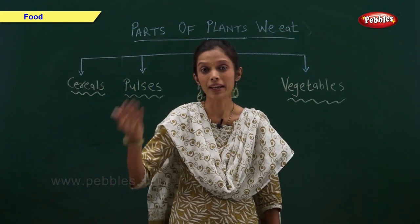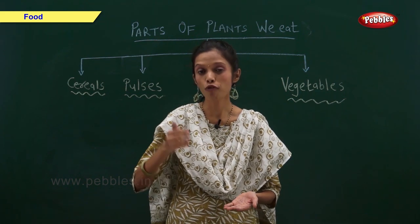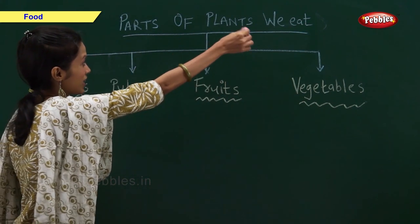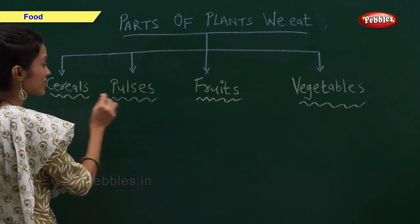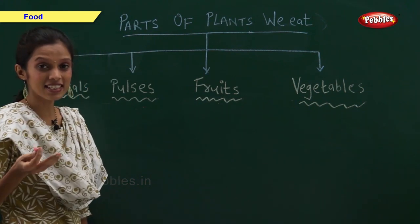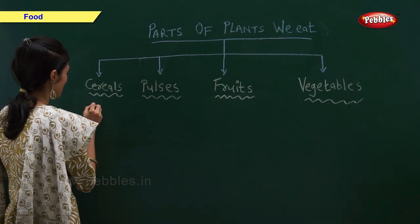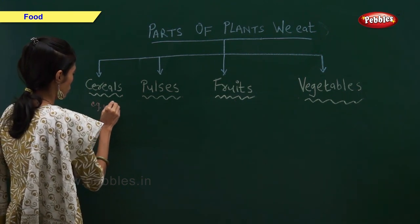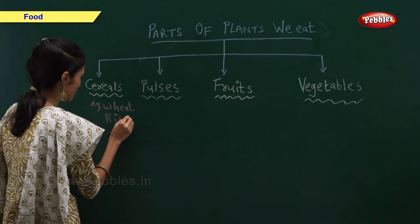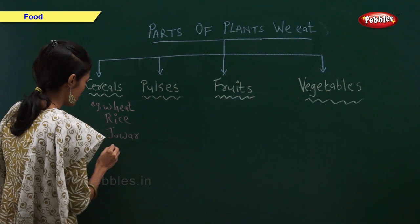We get many kinds of food from plants. We eat plants or a part of plants as food. We eat cereals, pulses, fruits, and vegetables. Examples of cereals are wheat, rice, jowar, and bajra.